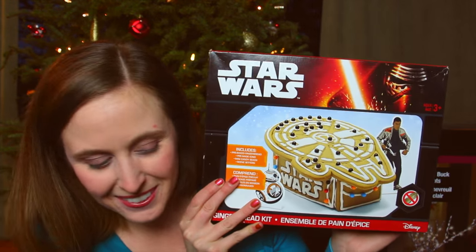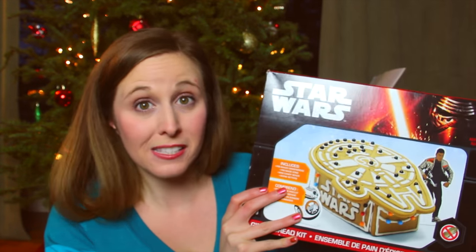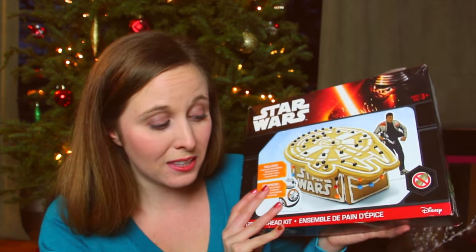Then what I also got from Walmart — not that big a deal, but they had 50% off everything else — we got the Star Wars gingerbread kit. We went to Walmart before Christmas and couldn't find this one. It was just sitting there all on its own. So we are going to make a gingerbread house. That's what I got from Walmart.